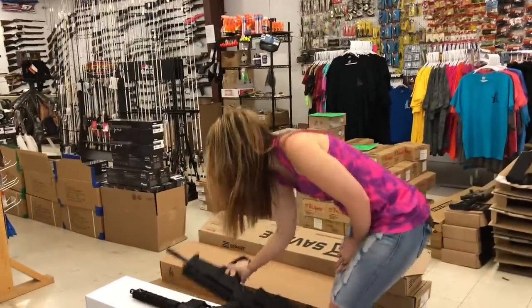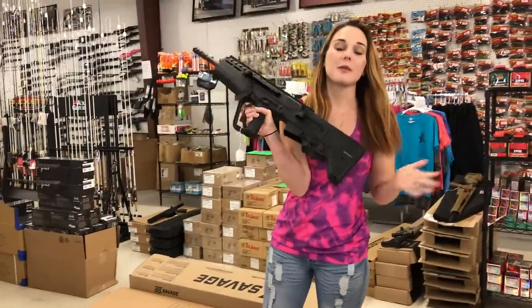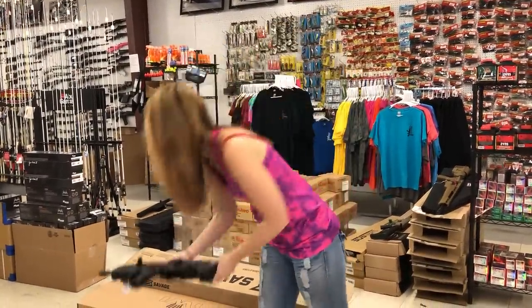IWI Tavor 7 — Tavor 7 308 bullpups are in stock. They're going to put you at $1,800.